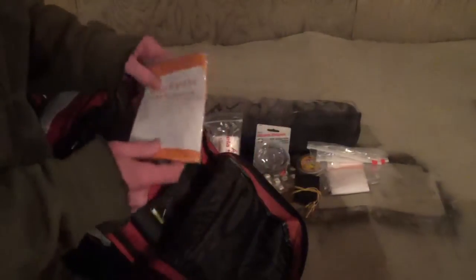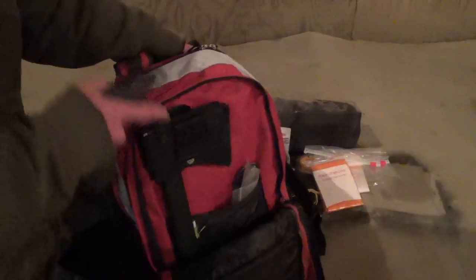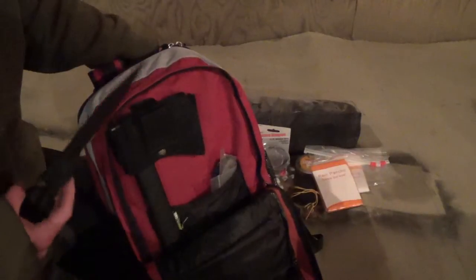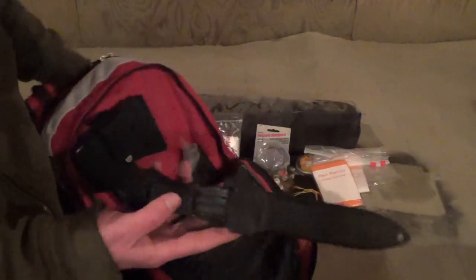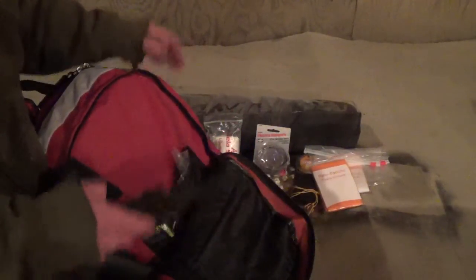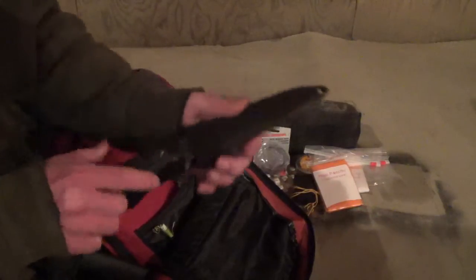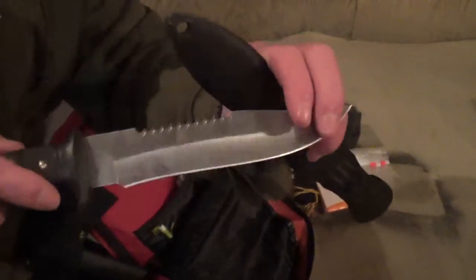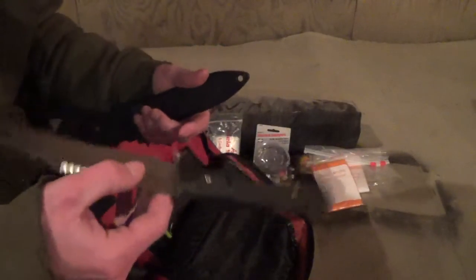Again, another poncho — always good to have a backup, especially with these little plastic ones. I forgot to mention that my pack probably weighs about 30 pounds. I know that's pretty heavy, especially if you're going to be going the distance, but a lot of the heavier things have belt loops so I can shift all the heavy stuff onto my hips and let my back and shoulders take what's left.